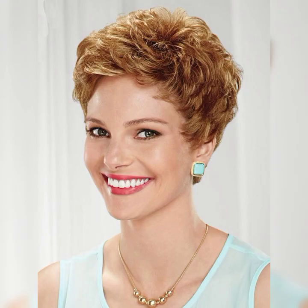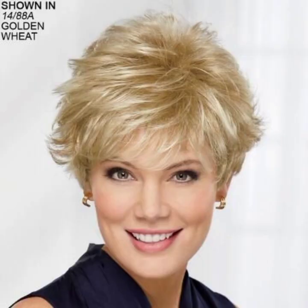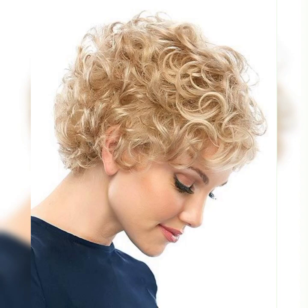The layered bob — if you are looking for some extra movement and texture, the layered bob is the way to go. It adds dimension and volume to your hair, giving it a more playful and youthful vibe.